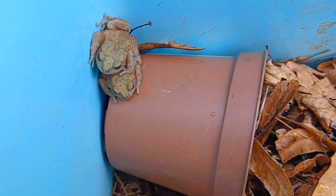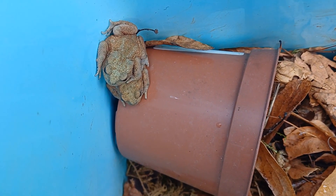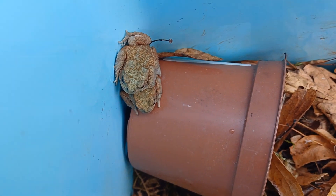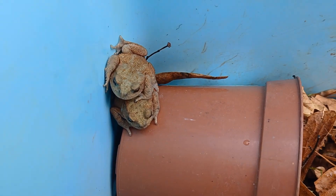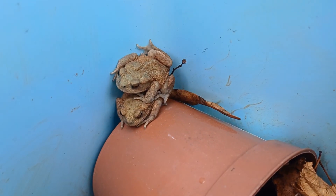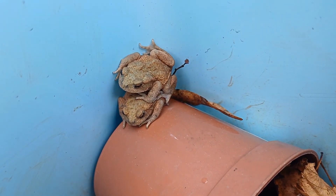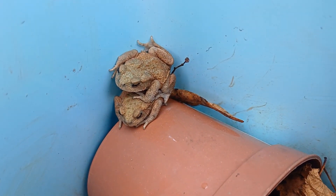As always there's lots more things in the pipeline — these are het albino common toads, so hopefully in another couple of years we'll be producing albino common toads, which don't really seem to exist in the hobby at the moment. There's always lots of exciting things coming up, so keep an eye on the channel, please consider subscribing if you haven't already, and I'll see you in the next video — thank you for watching.